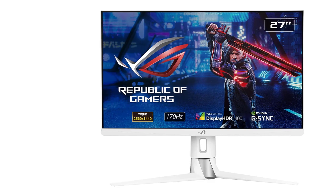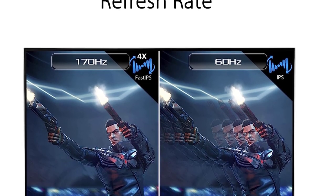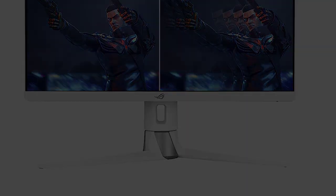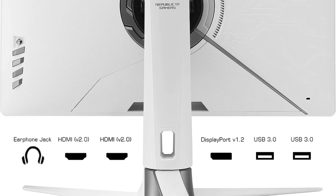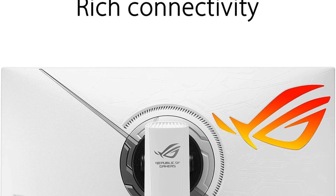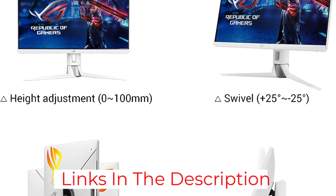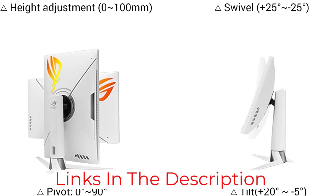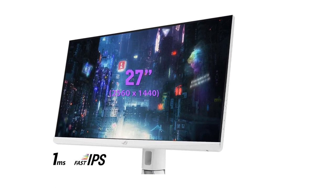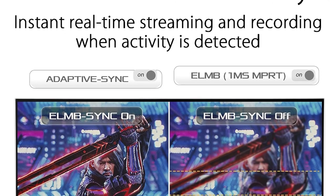NVIDIA G-Sync adaptive sync technology handles all screen tearing issues. There is Aura Sync RGB lighting at the back of the monitor, which looks gorgeous in a low-lit room. The stand supports all adjustments including height, tilt, pivot, and swivel. Ports include DisplayPort 1.2, HDMI 2.0, USB 3.0, and a 3.5mm headphone jack — and DisplayPort, HDMI, and USB cables are all included in the box.